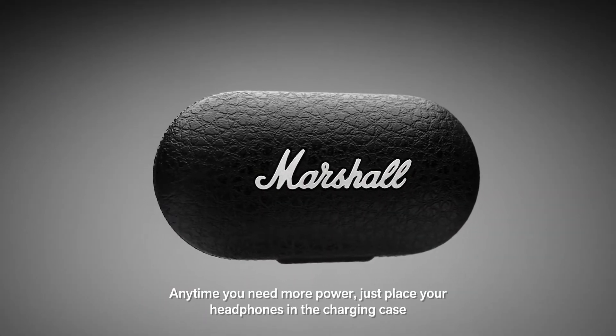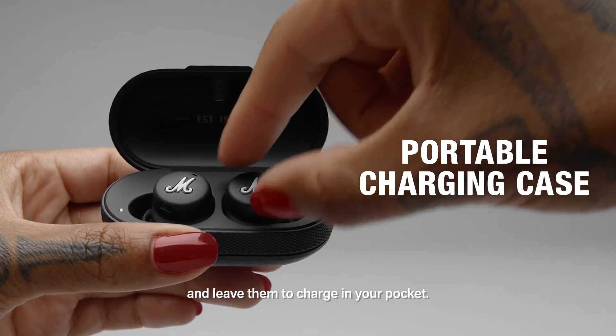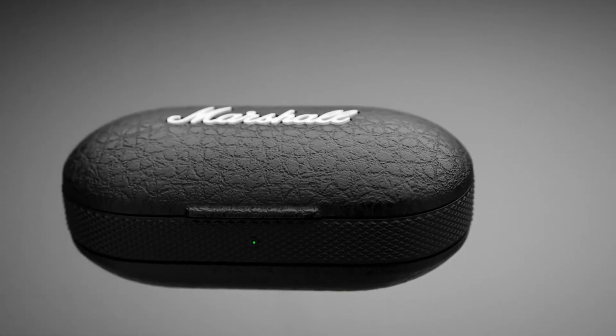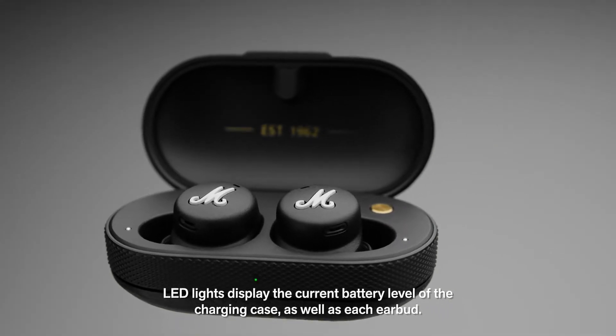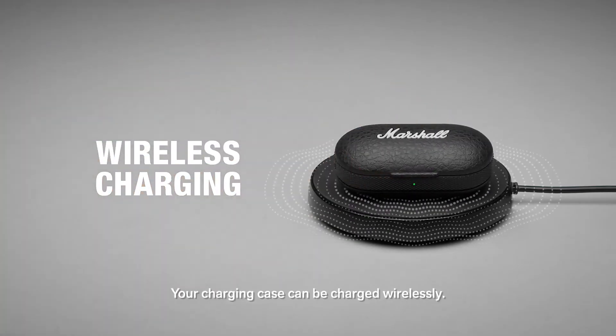Any time you need more power, just place your headphones in the charging case and leave them to charge in your pocket. LED lights display the current battery level of the charging case, as well as each earbud.